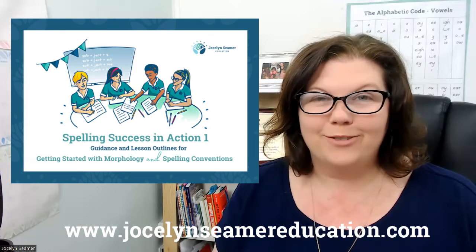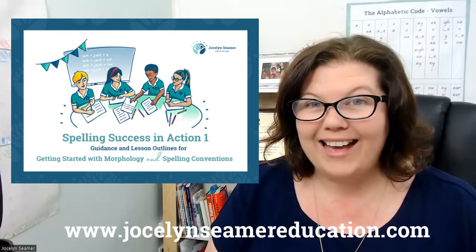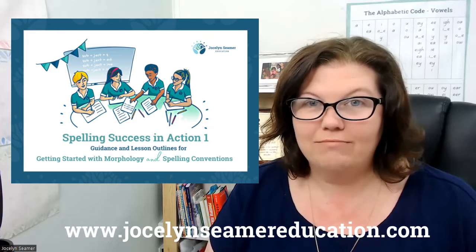Hey everyone, my name is Jocelyn from Jocelyn Seamer Education. I'm just popping in today to let you know that our newest teaching guide, Spelling Success in Action number one, is now available for pre-order.